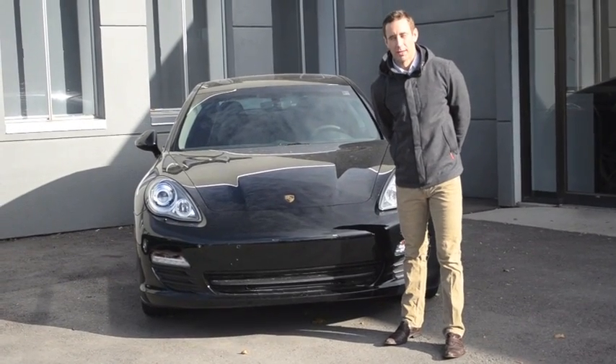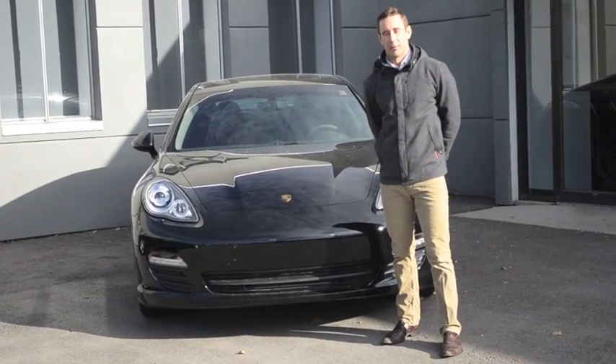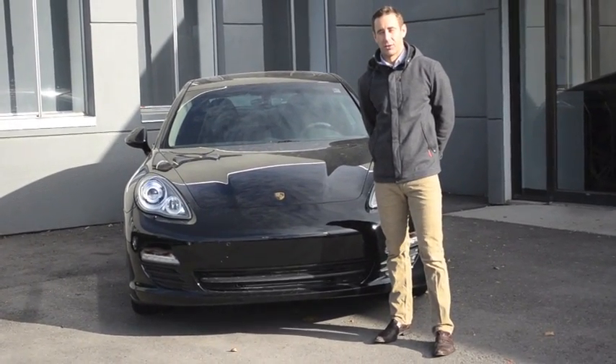Hey folks, Joel for Strong Porsche. I want to talk to you about one of the cool new features on the 2012 Panamera, the PASM or Porsche Active Suspension Management System. I'm going to take you inside the vehicle and show you how it works.